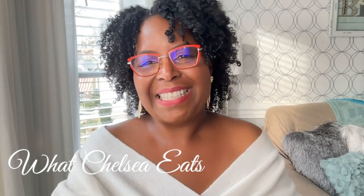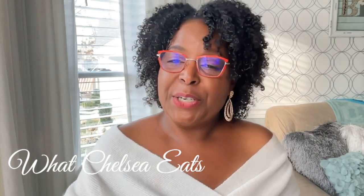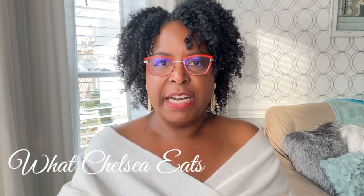Hey y'all, welcome to What Chelsea Eats. Thank you so much for joining me today. My name is Chelsea Knudsen and if you are new here, welcome. Today I want to talk to you about my Grow Your Hair Herbal Tea Blend.